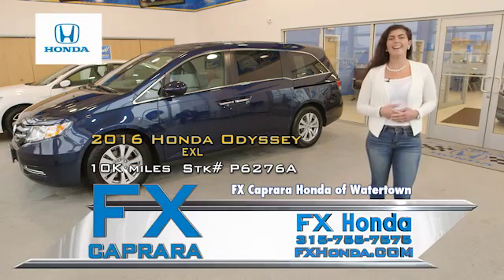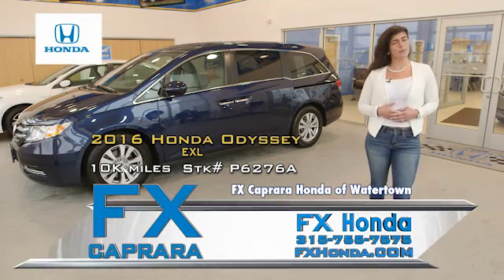Take a look at this 2016 Honda Odyssey EXL leather sunroof in only 10,000 miles.